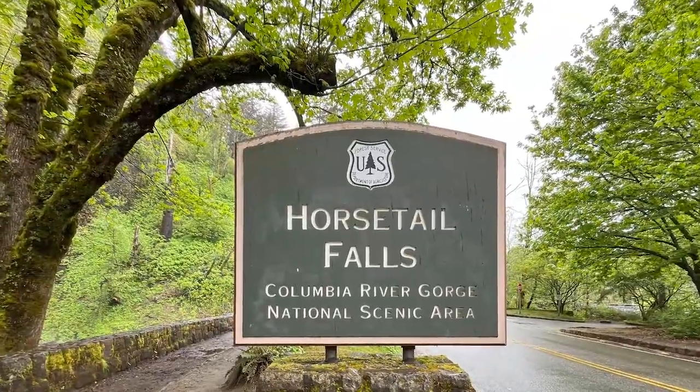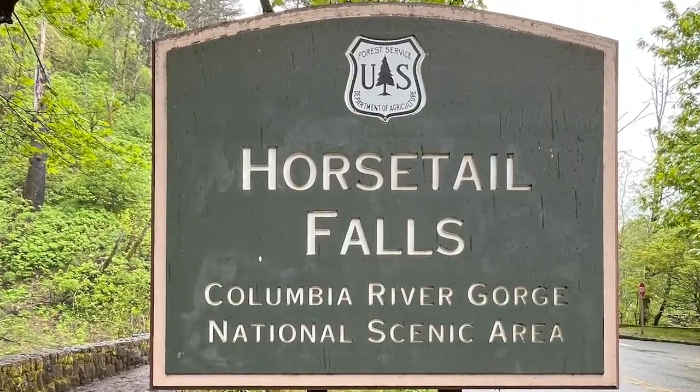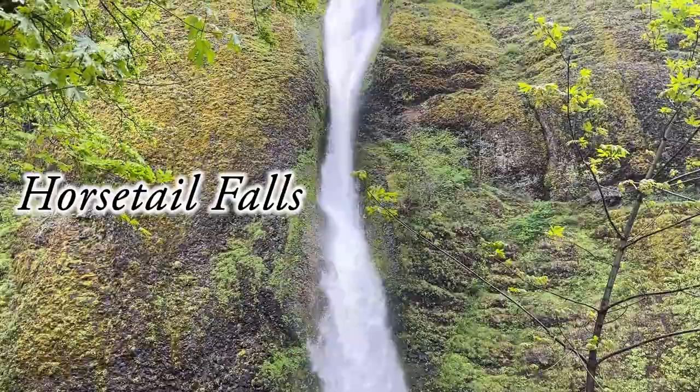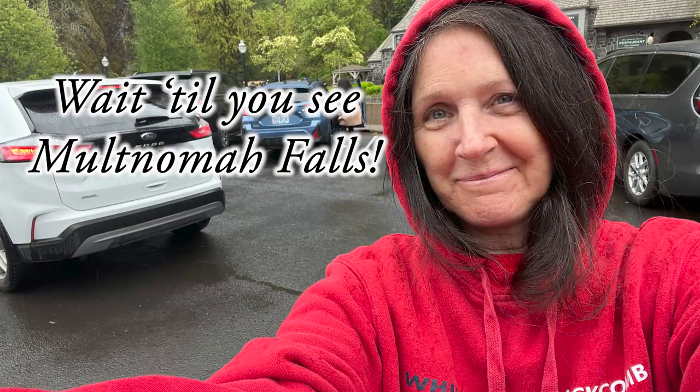We are in the Columbia River Gorge National Scenic Area. How powerful. Wait until you see Multnomah Falls — you're going to flip.